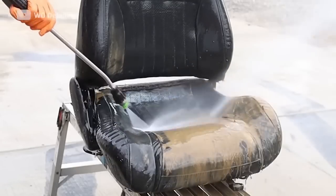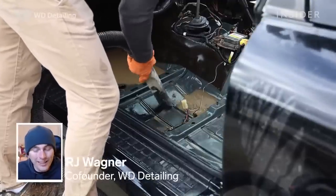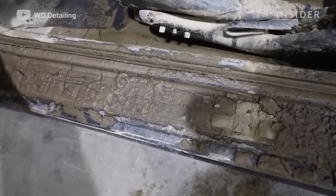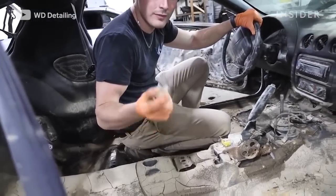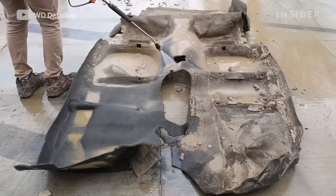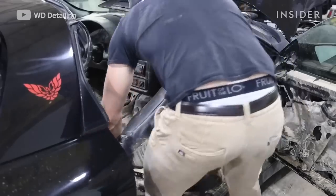RJ Wagner from WD Detailing now attempts to revive this unusually muddy car. I'm RJ, one half of WD Detailing, and today we're going to be showing you how we clean quite possibly the muddiest WS6 Firebird ever. It was involved in a really bad flood in Kentucky — the car was absolutely covered basically head to toe in caked-on mud to the point where it had dried and was starting to crack almost like a desert floor. The first step is removing pretty much everything except for the dashboard and steering wheel.